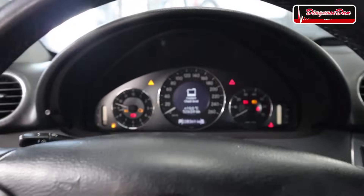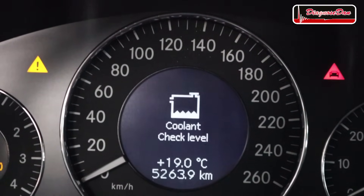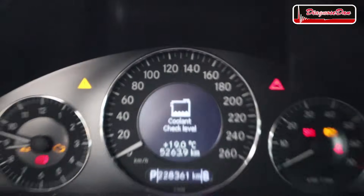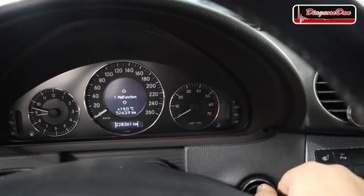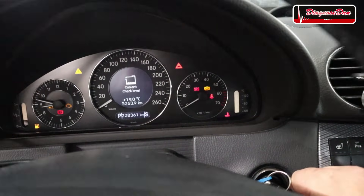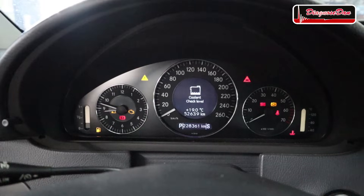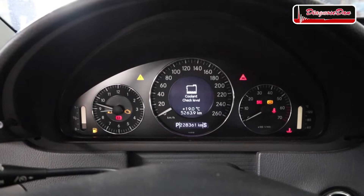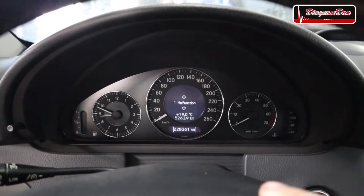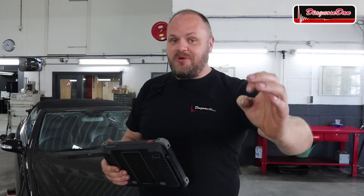We're inside the car and we do have a message for low coolant. I don't think that could cause a crank no start, but anyway, let's crank it. It wanted to start — one more time — almost. Well, I guess that's customer complaint confirmed. This car is definitely a crank no start, although it almost wanted to run.